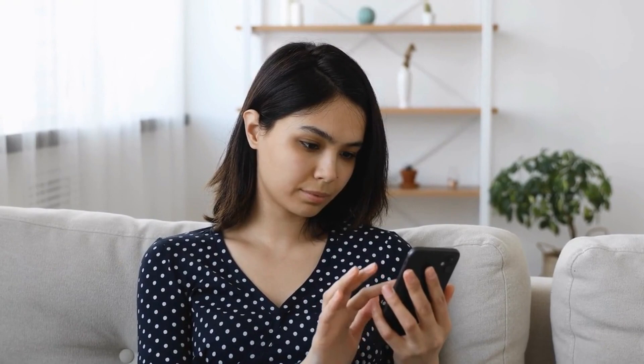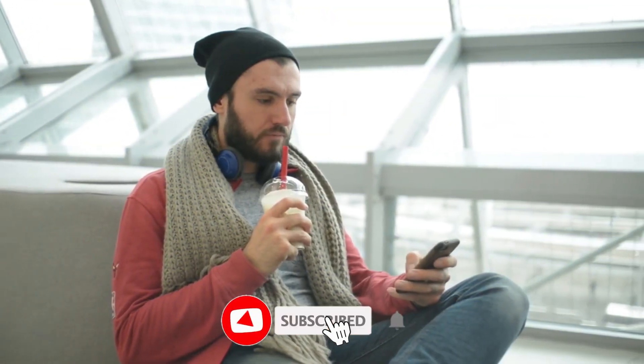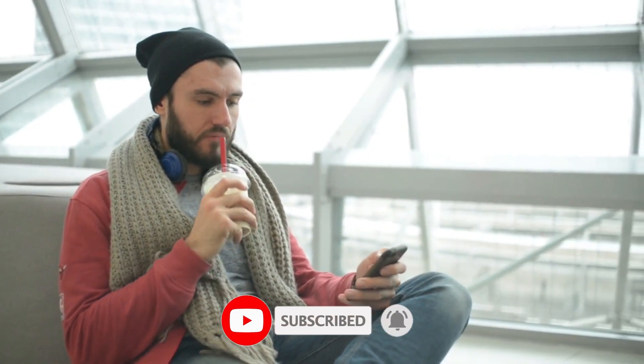That wraps up the video. I hope you enjoyed it, and if you did, make sure to give it a thumbs up, subscribe to our channel, and don't forget to press the bell icon to stay notified about our uploads. I'll see you next time. Till then, peace out!